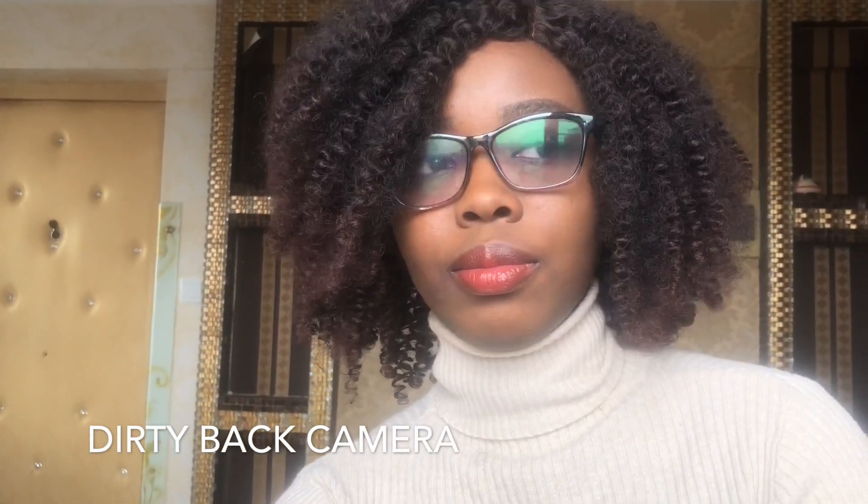My first tip is: clean your lens. This is so important. A lot of people just pick up their phones, place it somewhere, and start filming without checking if the lens is clean. You use your phone almost every second of the day, touching it with your oily hands — touching your front camera, your back camera. When it's time to film, always remember to clean your lens. Make sure it's actually clean, because sometimes the cloth you use might make it even worse.